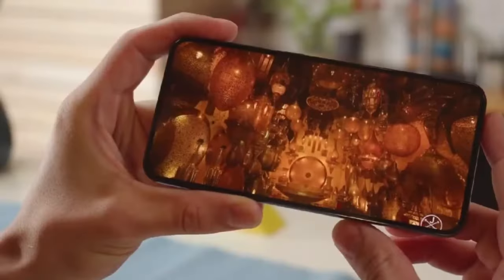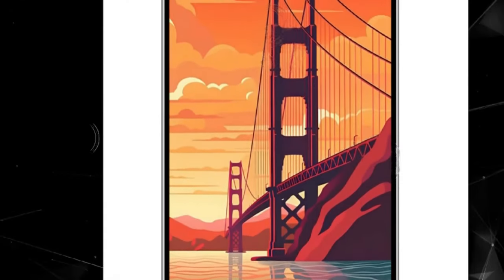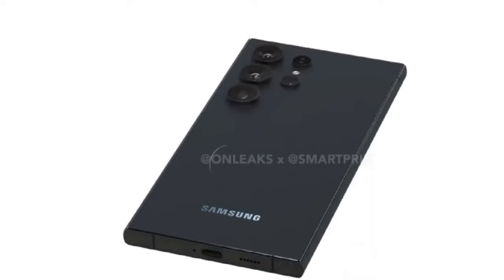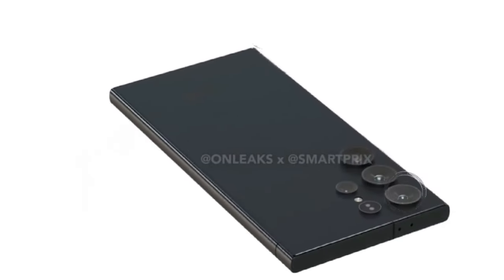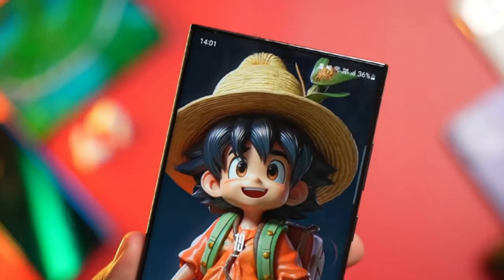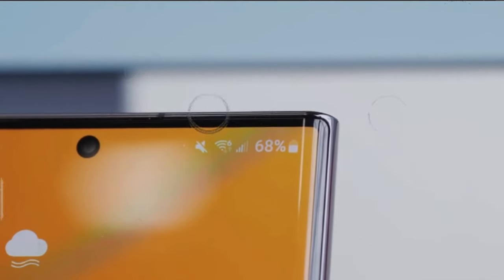Titanium build and unyielding durability: witness the epitome of durability with the Galaxy S24 Ultra, crafted from resilient titanium. This premium construction renders the phone remarkably robust and scratch-resistant, epitomizing longevity. Reinforced further by Gorilla Glass Armor, boasting four-fold increased scratch resistance compared to its predecessors, accidental drops pose minimal threat to the device's pristine facade.